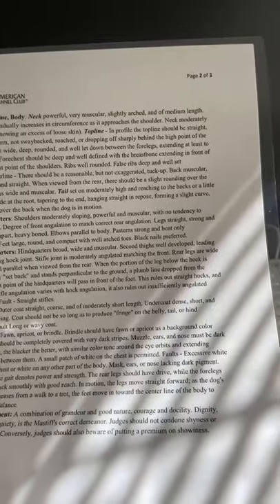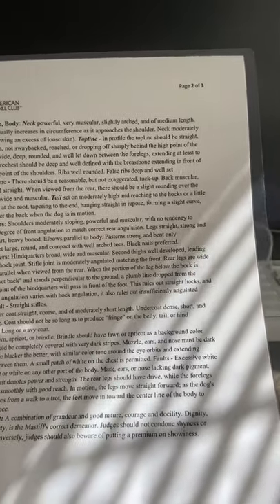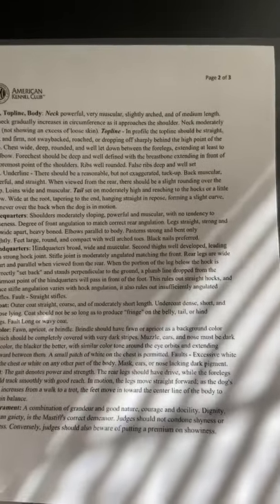I've heard that you can kind of tell that a dog is going to be big based on their paws when they're a puppy. I have had puppies with big paws before, so we'll have to update you if this is really true or not.